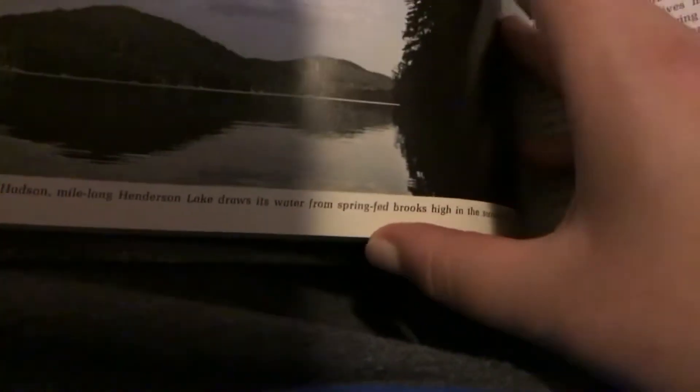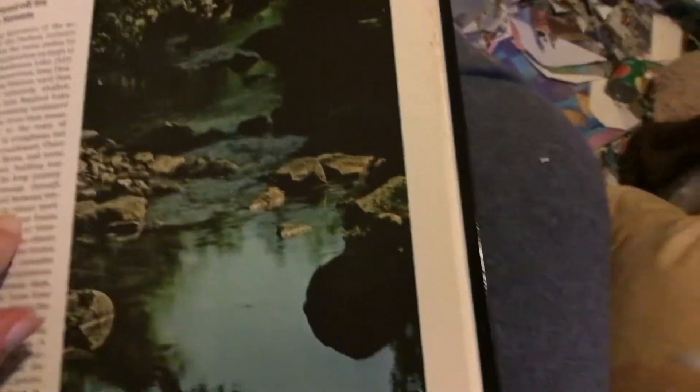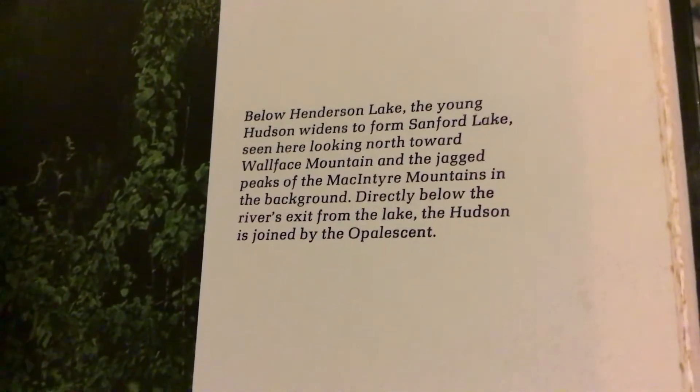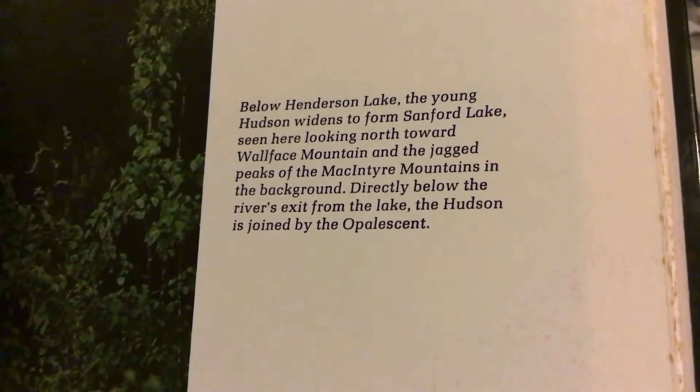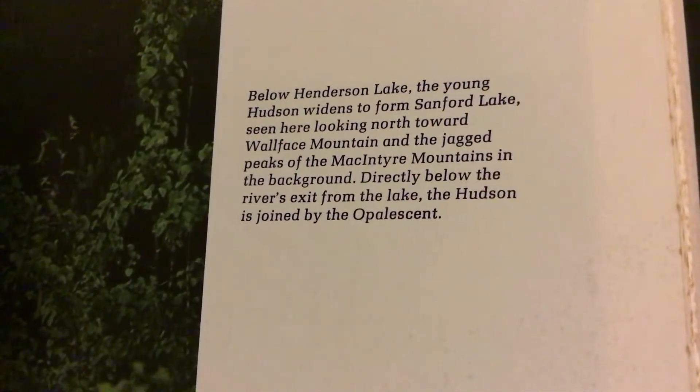The nominal source of the Hudson, mile-long Henderson Lake draws its water from springs in the rocks high in the surrounding hills. As a streamlet emerging from Henderson Lake, the Hudson can be crossed in a stride. Below Henderson Lake, the young Hudson widens to form Sandford Lake, seen here looking north toward the Woolface Mountain and the jagged peaks of the McIntyre Mountains in the background, directly below the river's exit from the lake. The Hudson is joined by the opalescent.